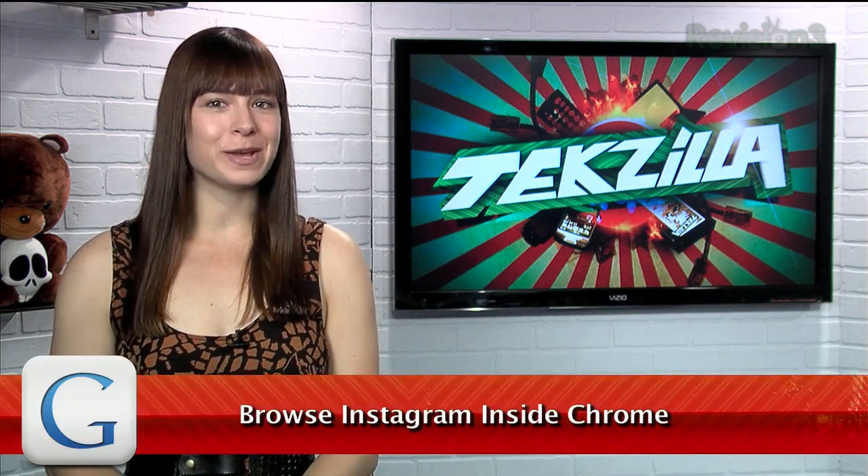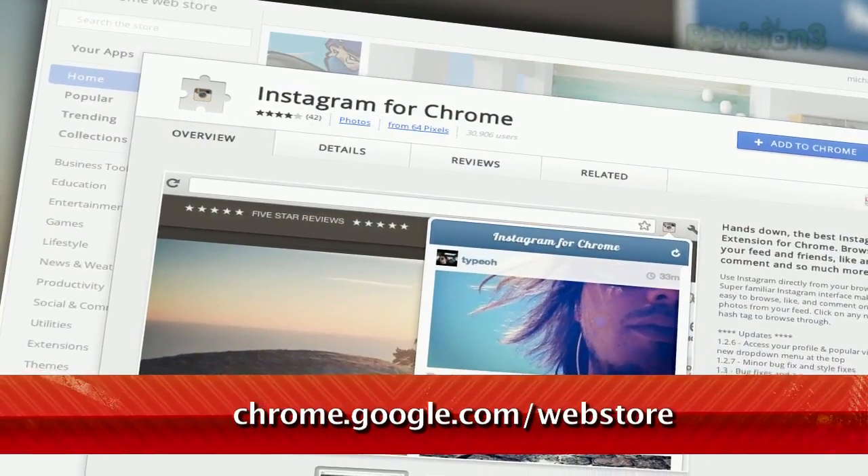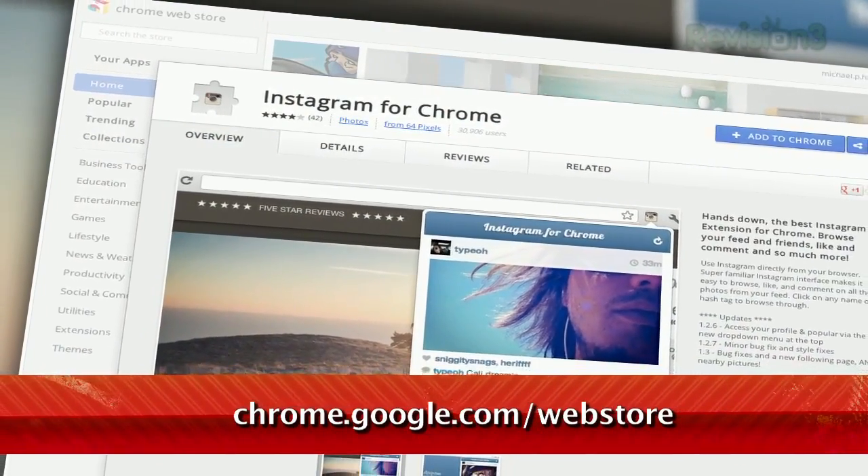Love Instagram, but hate that you have to be on your phone to view it? Sure, there are some websites that allow you to view these photos, but nothing quite compares to Instagram for Chrome, available at chrome.google.com/webstore.